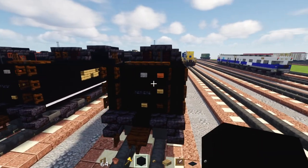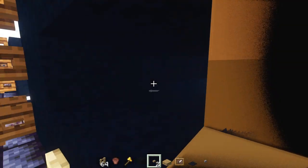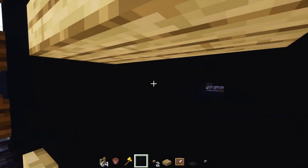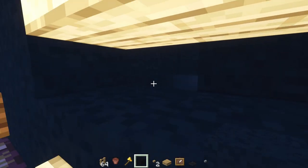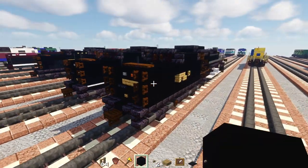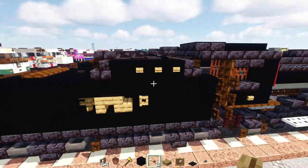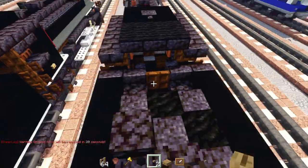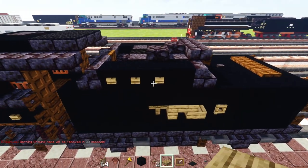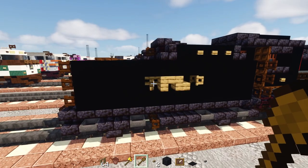In the back, delete those two blocks and add two blocks wide oak slabs with black concrete filling inside the hole. Then go over here and add three blocks long of oak buttons right at the top of the tender, and the same on the other side.